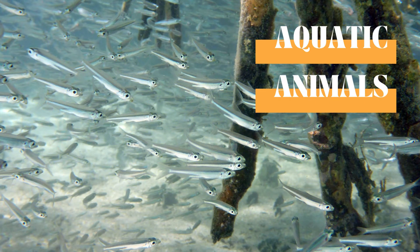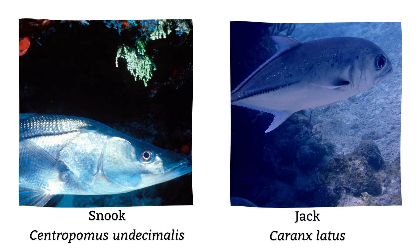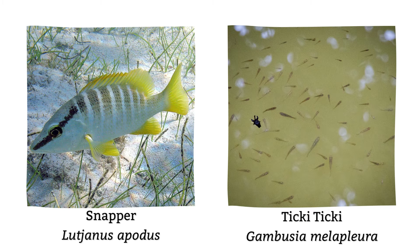The Lower Morass provides nursery areas among the mangroves for shrimp and fish, which are of commercial value, such as the tarpon, snook, jack, and snapper, as well as the endemic tiki-tiki.